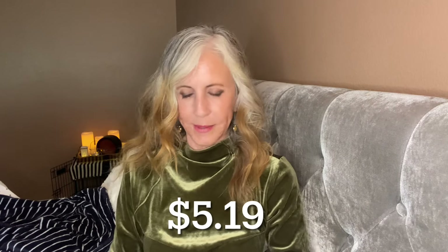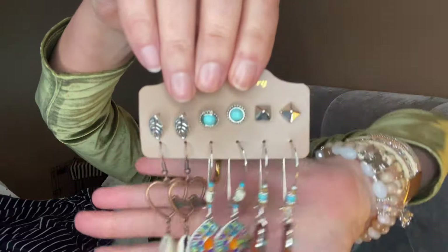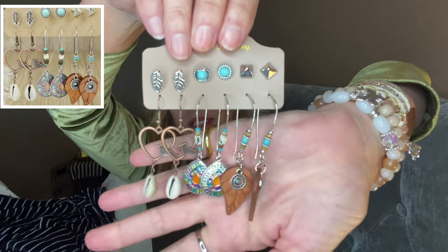Last but certainly not least, for $5.19 — a four-pack of earrings, and each pack has six pairs on it, so that's 24 pairs of earrings. Half are posts and half are dangles. The first package is silver tone — even the posts are pretty! The next package also has three posts and three dangles. Oh my god, I cannot love the one with the bird more! I'm going to have to think of a trip just so I can wear my 24 pairs of earrings — maybe get out to Sedona and go to one of those spas.